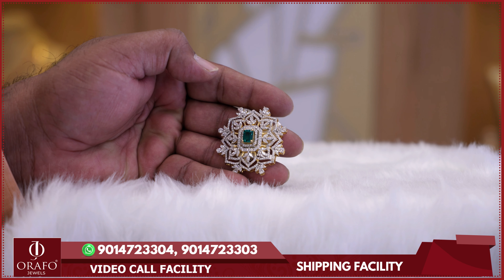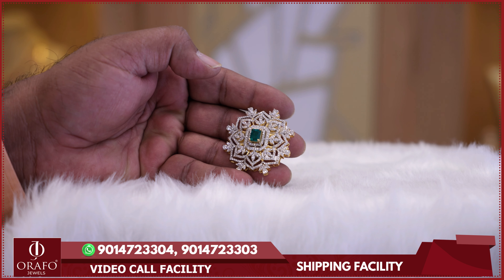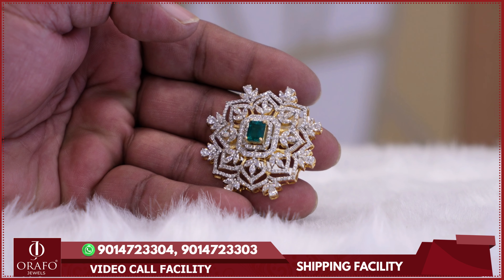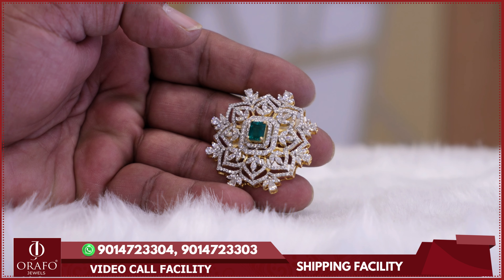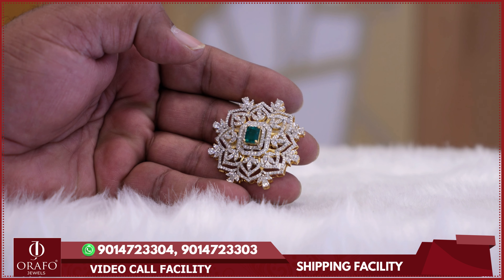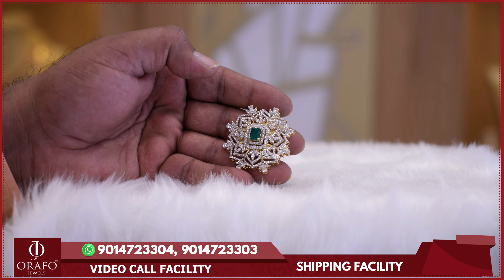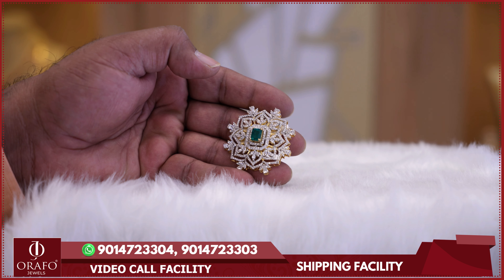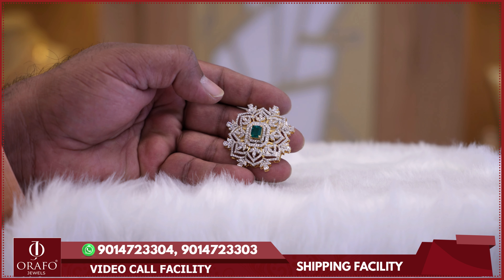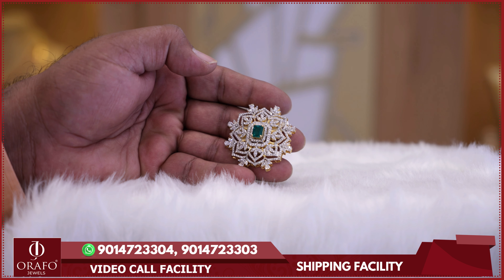We have a wide variety of designs for Swarovski jewellery available across our ORAFO Jewels showrooms. We also offer a video call facility, customization options, and ordering for Swarovski collections. We provide value assurance, lifetime maintenance, and exchange facilities. Subscribe to our YouTube channel and press the notification bell to see the latest design updates.